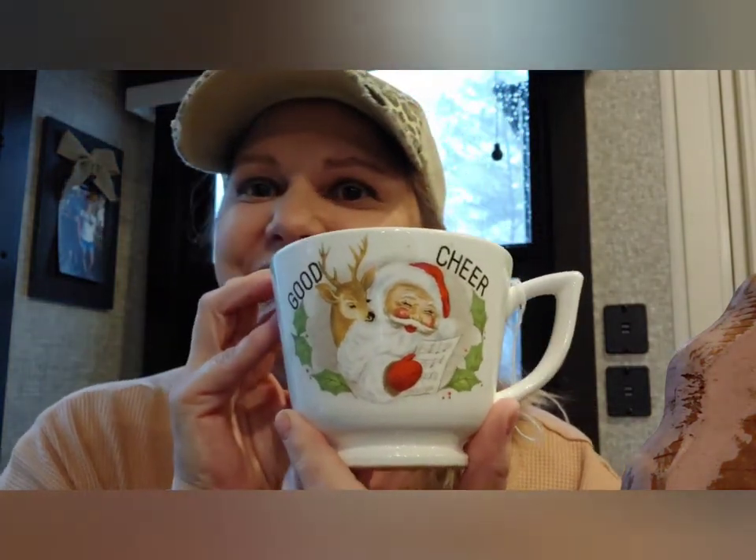The other thing I got was this pretty mug. It says Merry Christmas. Look at Santa and the reindeer — I think he's looking over his list. It says 'good cheer.' Isn't he a pretty Santa? And he was six dollars. I just love the way it looks.